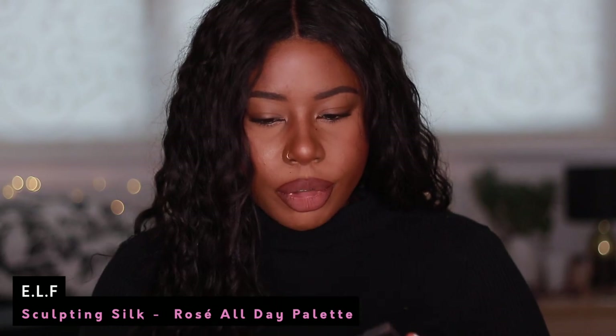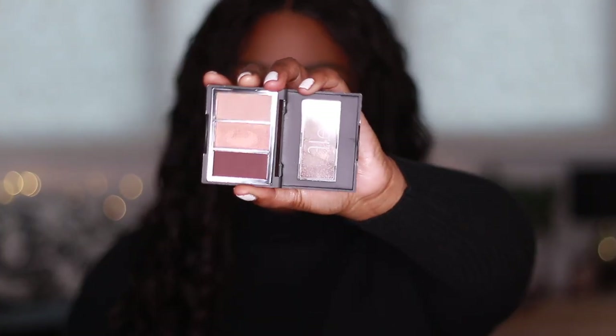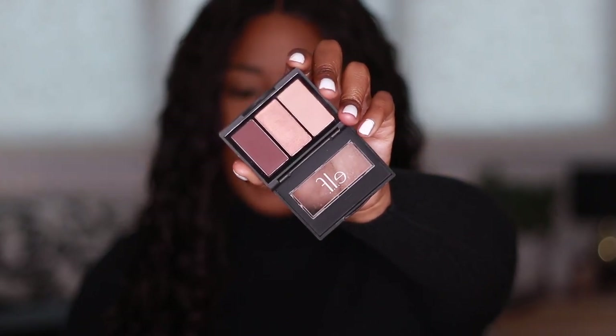Last but not least is the ELF Sculpt in Silk Eyeshadow Palette in the shade Rosé All Day. It's a really small travelling palette with a dusty rose shade and a brown shade. It's actually a really beautiful palette, and I'm going to keep it because I do like using the brown in here. I used to go through a phase of doing an all-matte eye with a pale colour on the lid and then a brown in the crease, and this is a good palette for that. And that's it! I thought I'd chuck away more palettes but I didn't — I'm very much emotionally invested in some of them. I have my pans, so I did declutter some, maybe not as much as I should have, but there's always time.